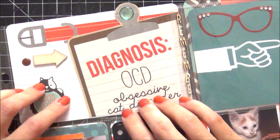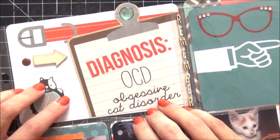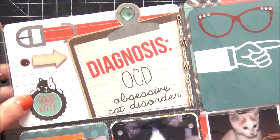This card is really fun — it says diagnosis: OCD, obsessive cat disorder. And that's basically what my husband believes I have. I created this card by combining two existing cards and I love how it came out.